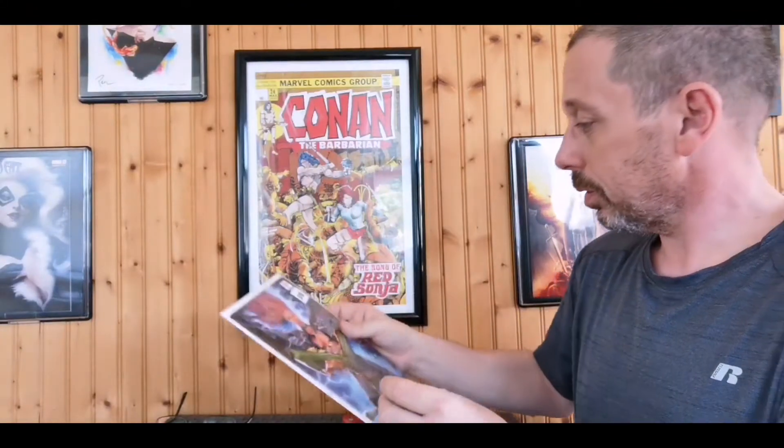Hellions number three. That is a pretty nice cover though — Jean Grey just looking all sorts of angry. I haven't been reading this, but that's a cool Jay Anacolato cover.